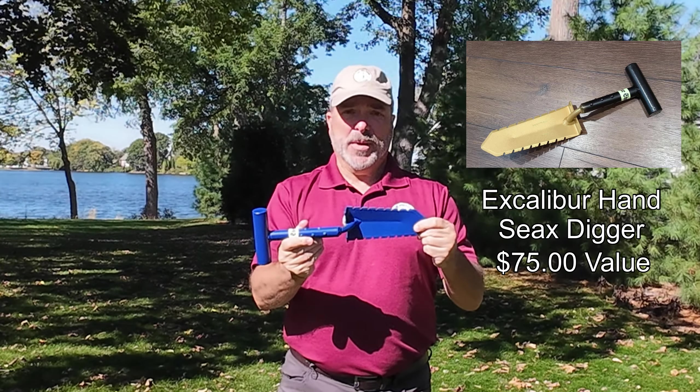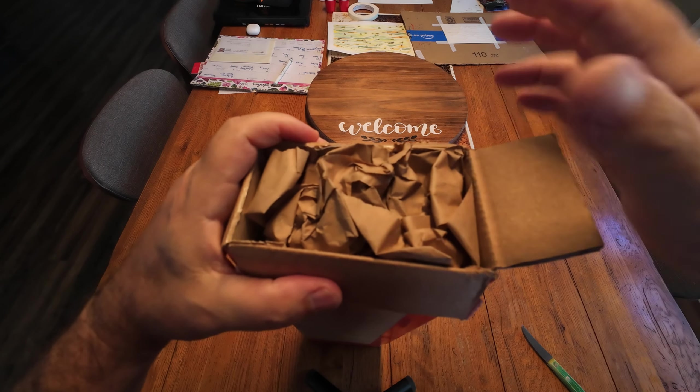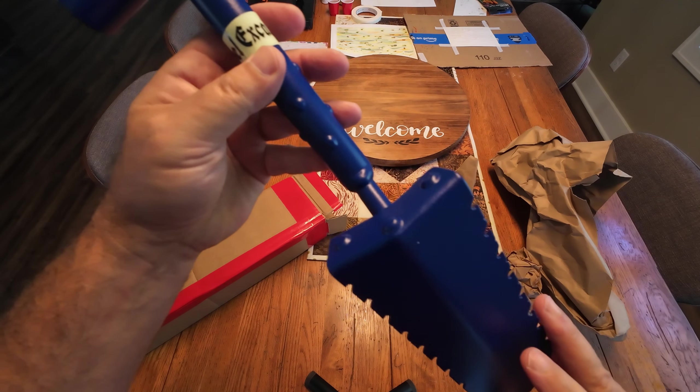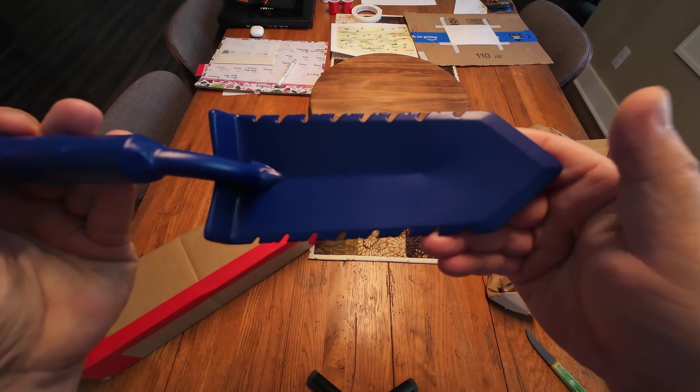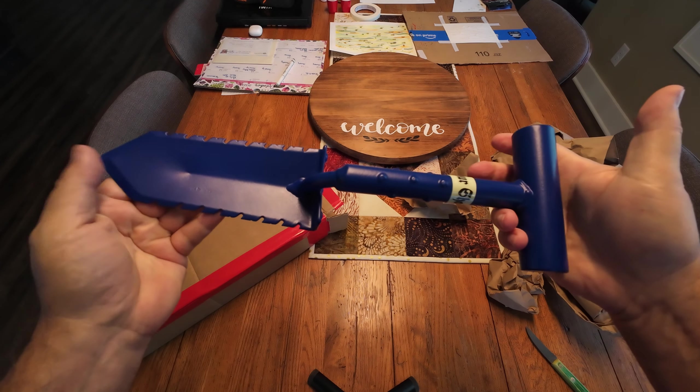But today we're actually going to be giving away this hand tool. I'll pop up some close-up pictures of it. What I like about it is it's serrated on both sides. It's small enough to maybe fit in a fines pouch or on a belt, but big enough to dig a decent plug.